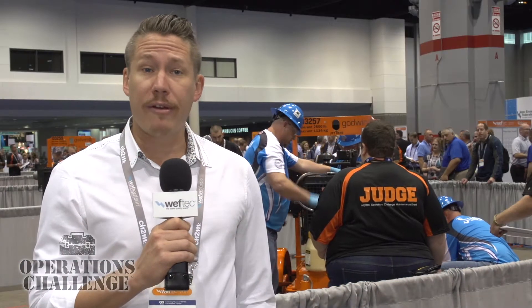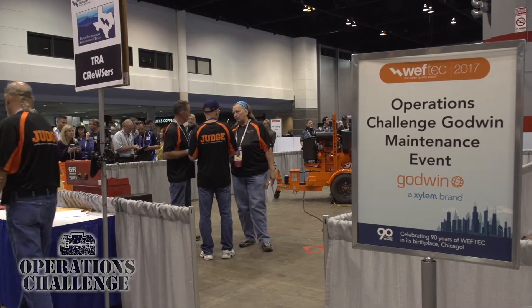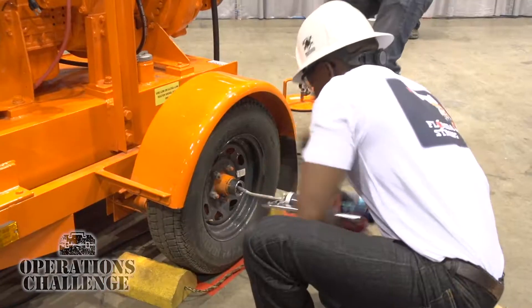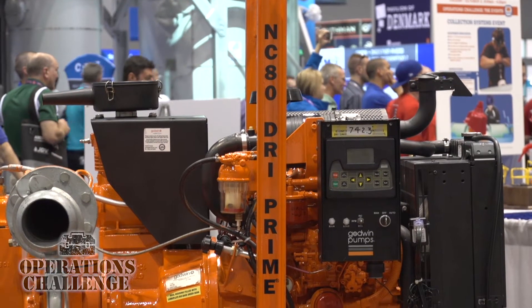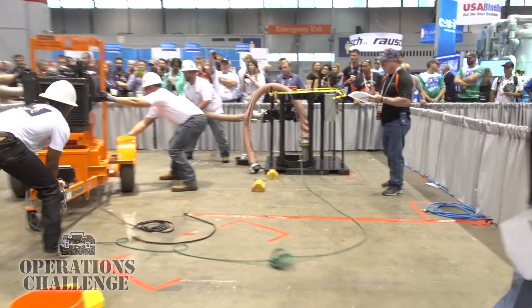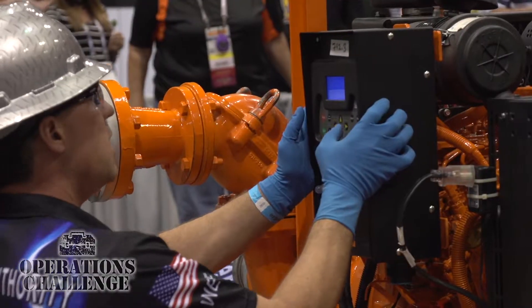Welcome back to Operations Challenge. Our next event is the Godwin maintenance event. This event might hit home for a lot of viewers, as it tests operators' ability to repair a pump that is out due to severe weather. The maintenance portion of the Operations Challenge is focused on the routine maintenance and operation of the Godwin NC 84-inch by 3-inch pump, preparation for use at a lift station, transportation and installation at the lift station, including programming for emergency use.